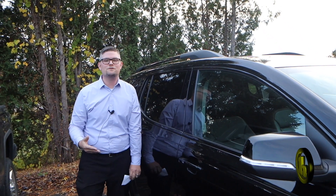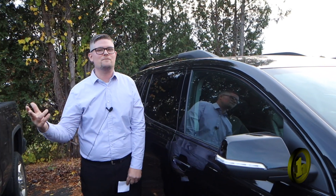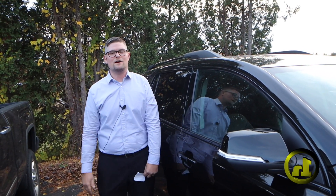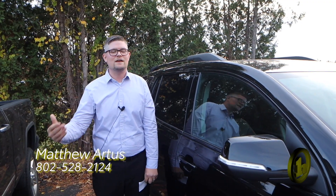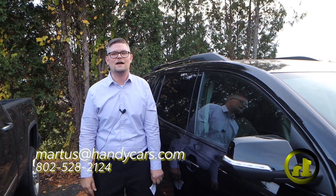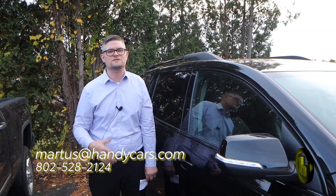If you have any questions, please feel free to reach out. You know my cell, you know my social media, but if you want to call me at the office, it's 802-528-2124. And as always, when you're short on time, shop online at HandyCars.com. Thanks so much, Crystal — have a great day.